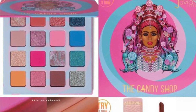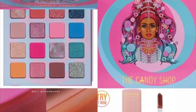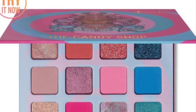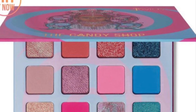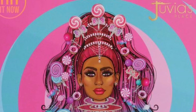Juvia's Place is out with a new Candy Shop collection. It has the Candy Shop eyeshadow palette for $26, and the Candy Shop lip gloss for $12. Five glosses give a non-sticky, luscious, shine finish to the lips. They come in the shades Strawberry Cream, Pineapple Pearl, Neapolitan, Choco Milo, and Bubble Gum.